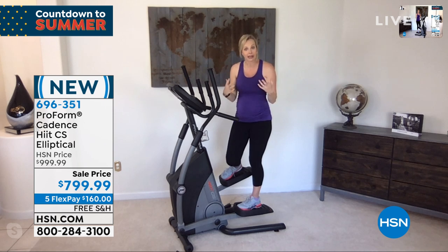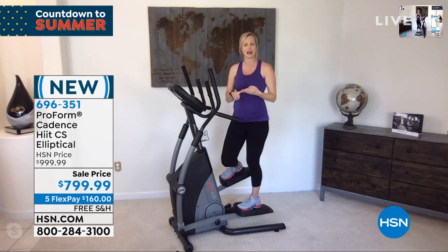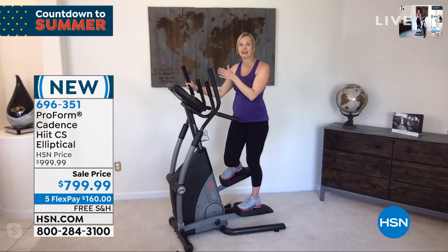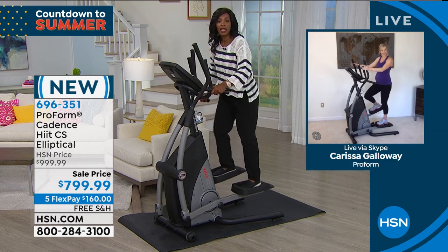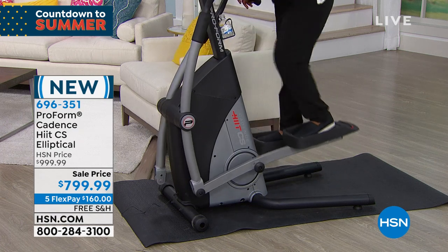Let ProForm be your trainer right now. Let us be your support system, your motivators, your experts. Whatever your goal is — weight loss, stress reduction, cardiovascular health, or just doing something for yourself at the end of a crazy day — bring this into your home and you will get results, mental or physical. It's also intuitive: it's not hard to use. You got on it for the first time today and you know what to do. If balance is an issue, you're holding on the entire time.